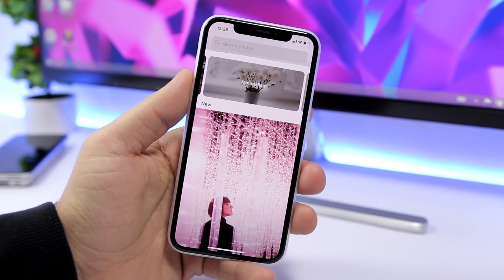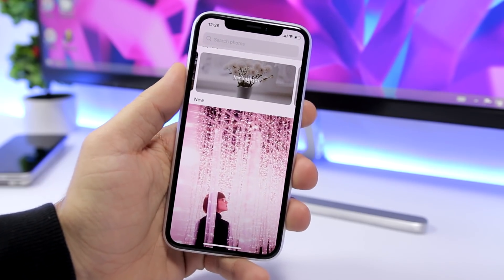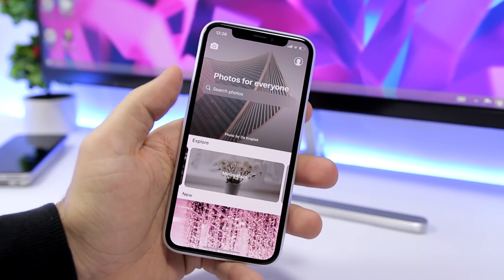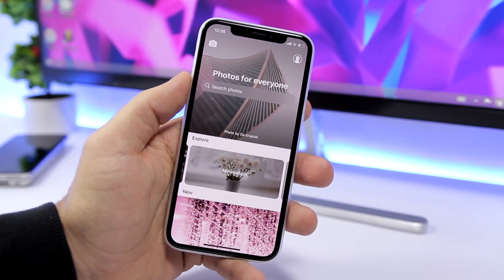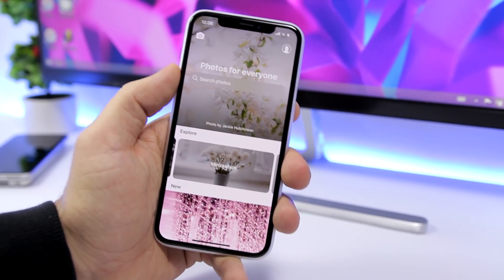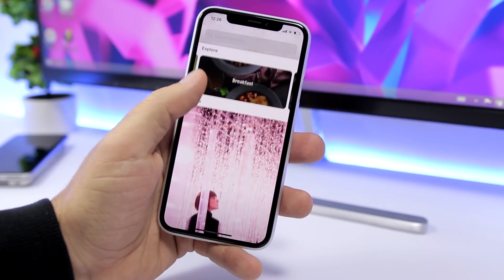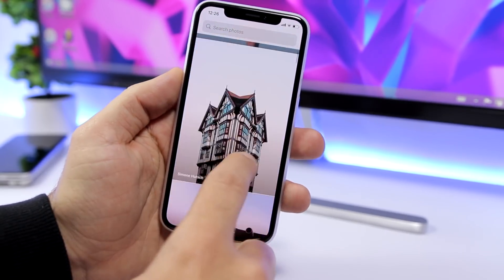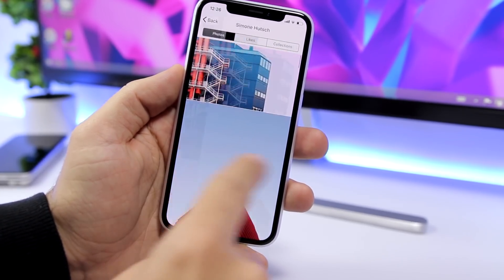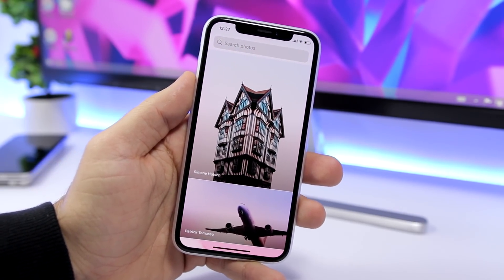Last but not least is Unsplash. I know this is an older app but I get a lot of questions about my wallpapers and this is where I get them from. Unsplash is a really cool free app that has a lot to offer — you can find a ton of wallpapers for your phone or desktop. It has different categories to explore, new wallpapers, and you can tap the artist's name to see more of their work. There's also a search bar to find any wallpapers you want.